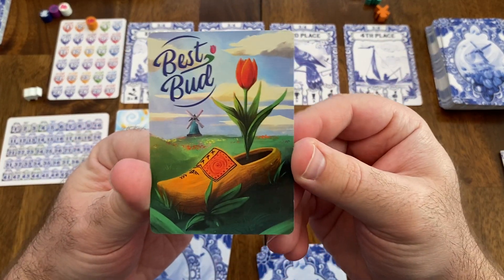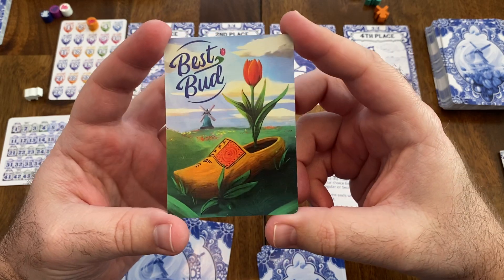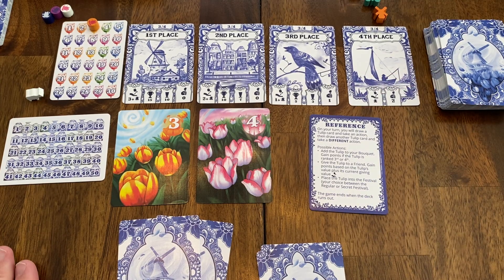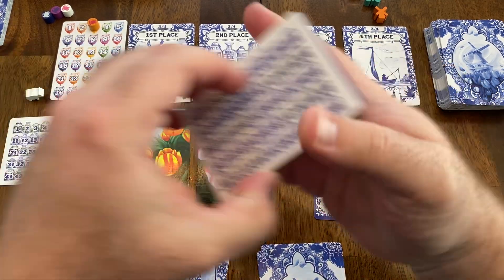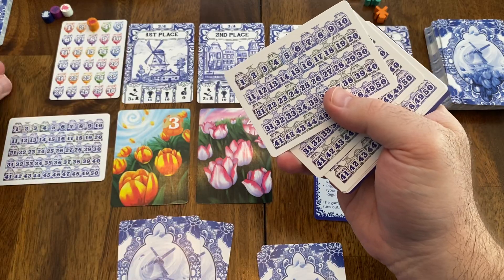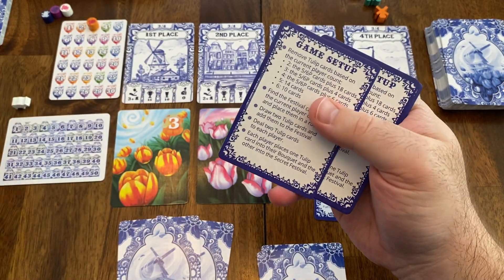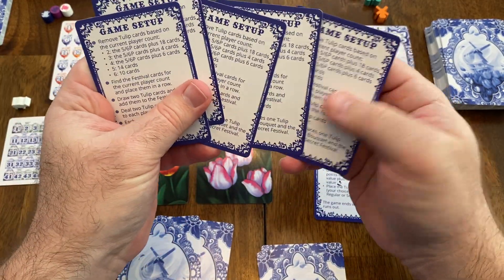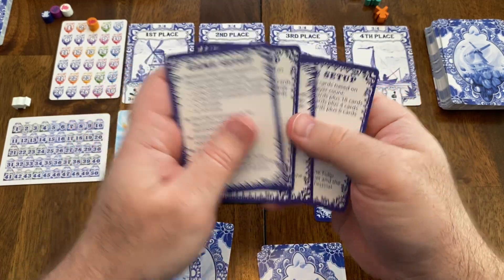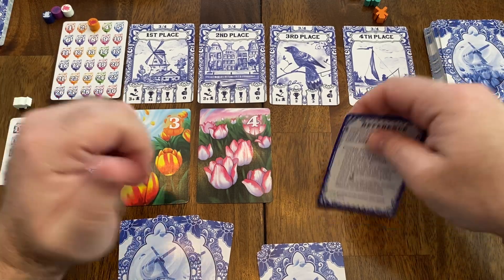They also include this Best Bud card with fun artwork, encouraging whoever wins to take their picture with it and post it to social media. They also include reference cards — each player has one and uses their meeple token to keep track of their score on their own personal card. There are six of those, and also six game setup and reference cards so each player can have their own, which I really appreciate.